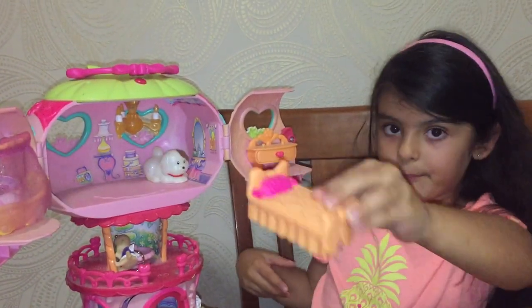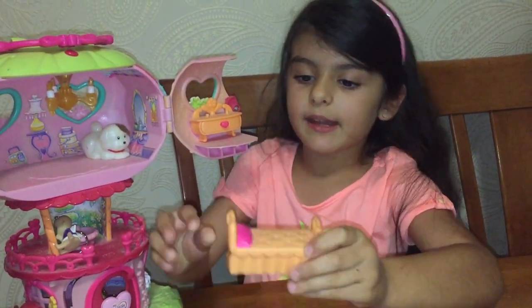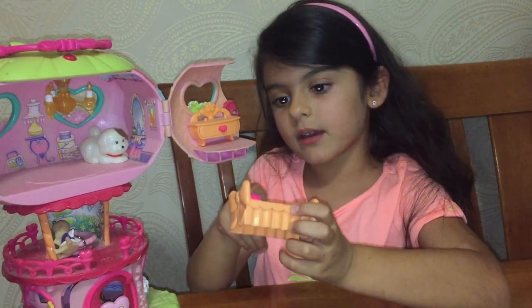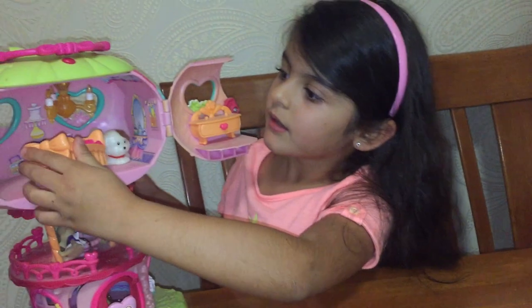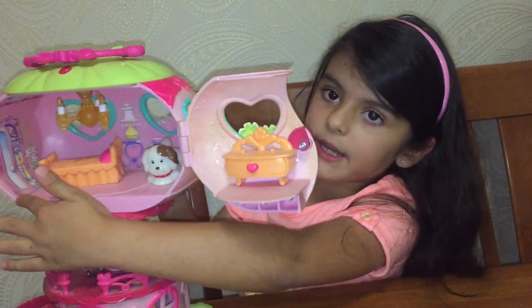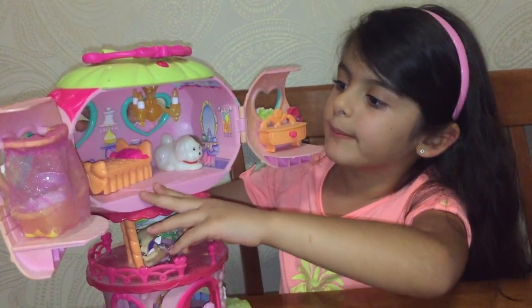And we even have a bed. It even has a little border and a pink pillow that has a love heart on it. We even have a mirror here — I don't know if you guys can see it, but there's definitely a big mirror.